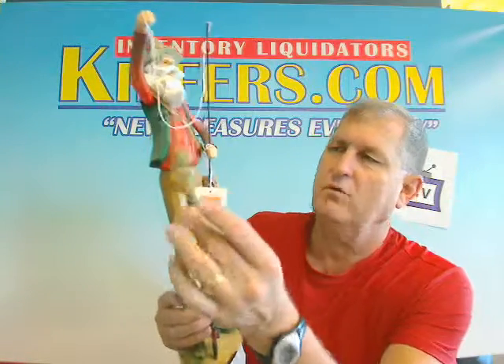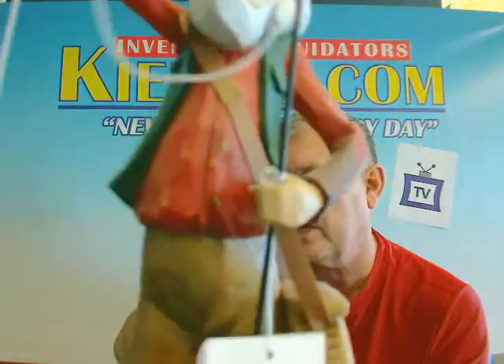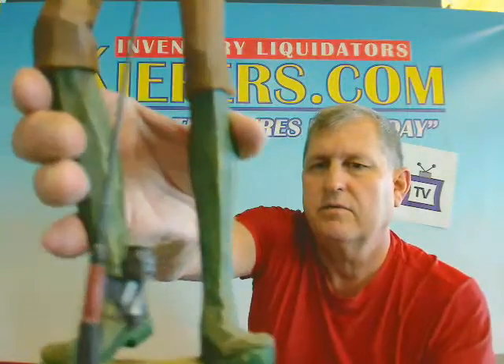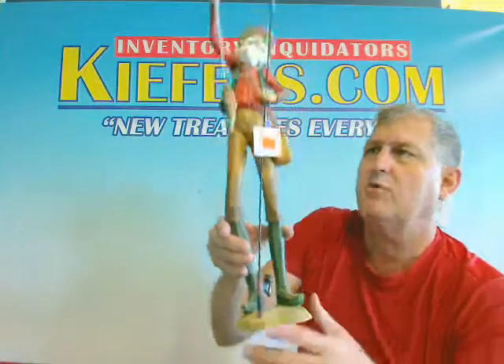He has the trout right on there — he's caught the trout, and it's Santa. I'll give you a close up. Nice face, very nice folk art. Here's his creel on the side, and there's his fishing rod down below. Very nice item.